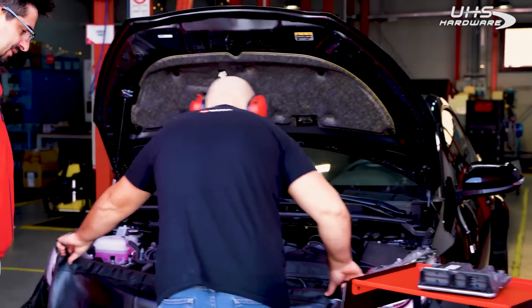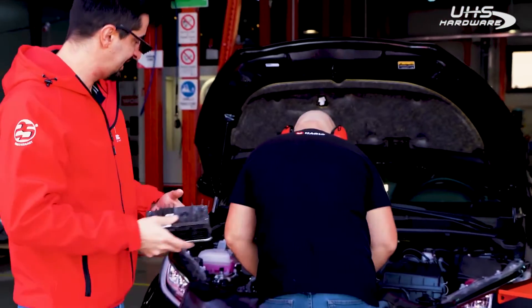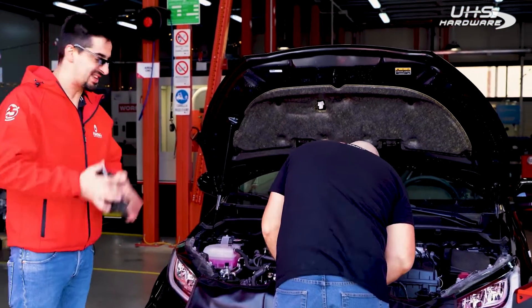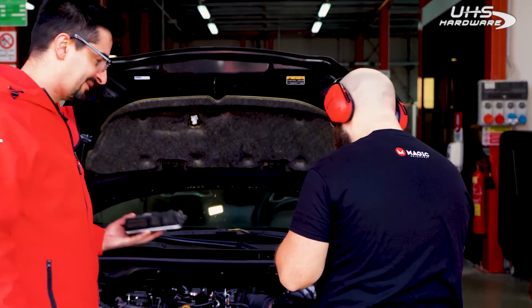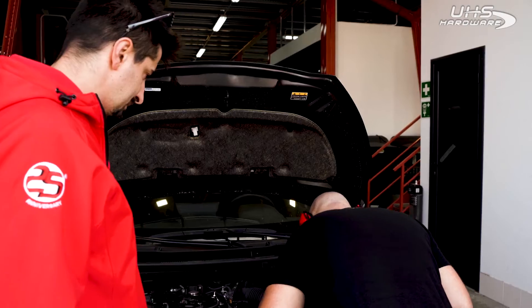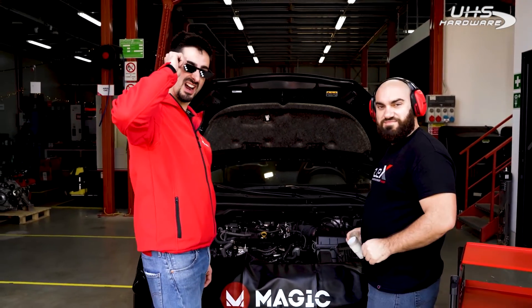Now the remapped ECU is ready to return to its place. Let's see how this Yaris is going to raise its voice. Okay tuners, let's go and try it out.